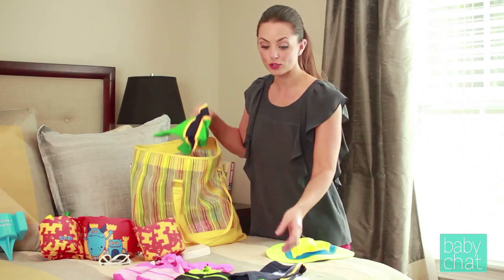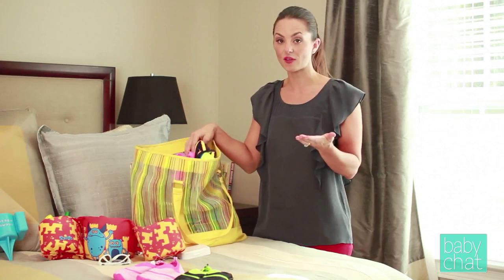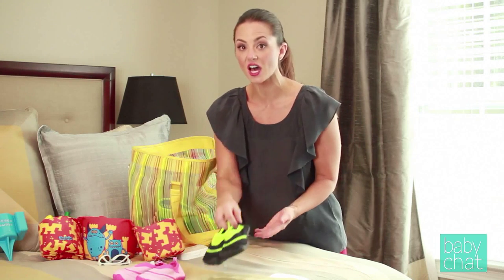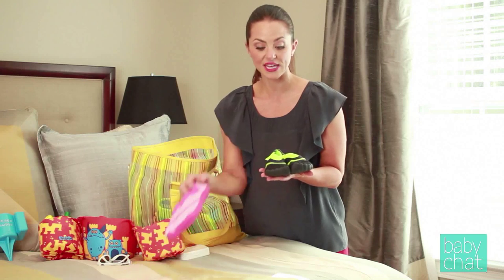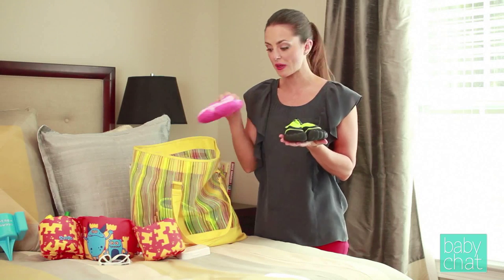In our family, pool shoes are a must. One year my daughter actually wore the skin off the bottom of her feet playing in the pool. The sand at the beach is hot, there are sharp shells and rocks, and pool shoes also protect the kids' feet from the sun. So we always pack our pool shoes.